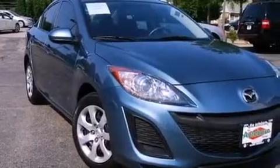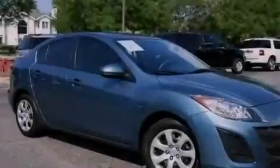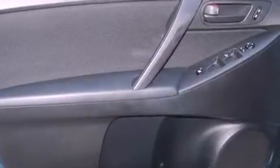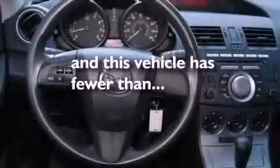Features include a low tire pressure indicator, traction control and stability control systems, full power accessories, a CD player, performance tires, a passenger side vanity mirror, an engine immobilizer theft deterrent system, an anti-lock braking system, air conditioning, and this vehicle has less than 16,000 miles.